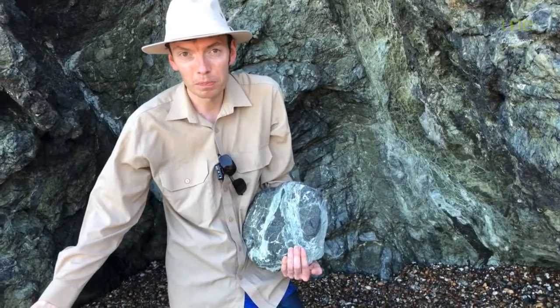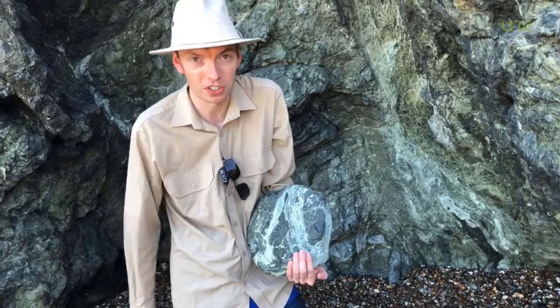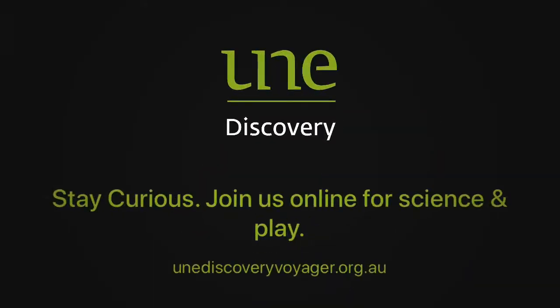So next time you're at Port Macquarie, head down to Rocky Beach and see if you can find some of these cool rocks. I'll catch you next time.